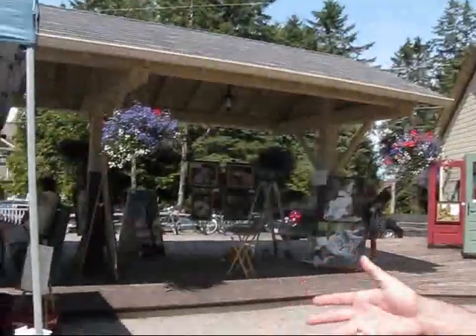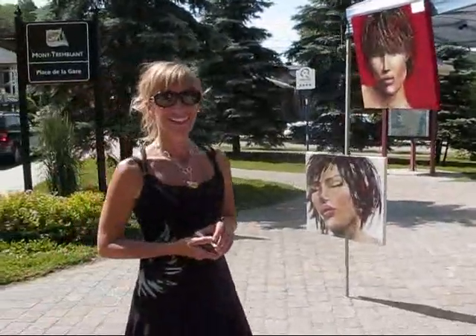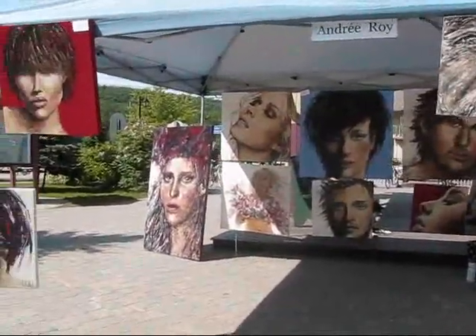Here we have the works of one artist, André Roy. André is a contemporary artist. Nice to meet you. Beautiful — I love your work. What would you call this technique and this style?